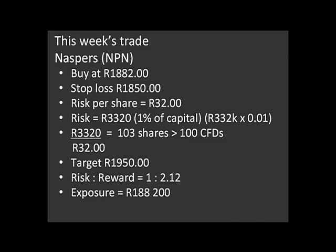My target is 1,950 rand, meaning that my risk-to-reward ratio is 1 to 2.1 — so it's a reasonable risk-reward ratio. And my exposure in this case is 188,000 rand. The great thing about CFDs is that you can actually get a bigger position in a share like NASPERS, because if you had to buy the actual share, you could probably afford one and a half if you were paying down actual cash. We've got 332,000 rand at our disposal; we've only taken 188,000 rand exposure. We do these position sizes based off of the stop loss in order to ensure that we don't lose more than 1% of our capital if the trade goes wrong.